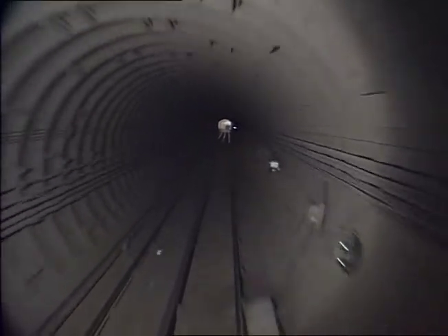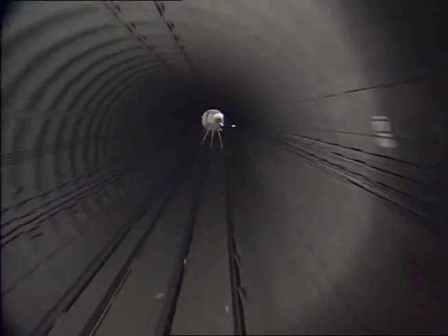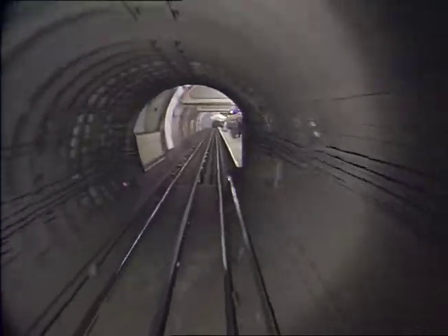Safety experts have told tube managers that fast-drying concrete must be laid along tracks on the Central, Jubilee, Bakerloo and Northern Line to fill in the gaps. The cost is estimated at two and a half million pounds.